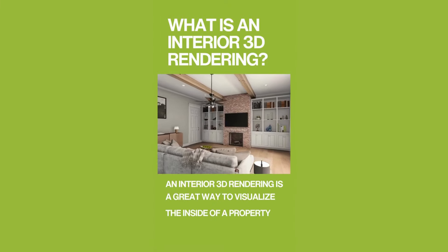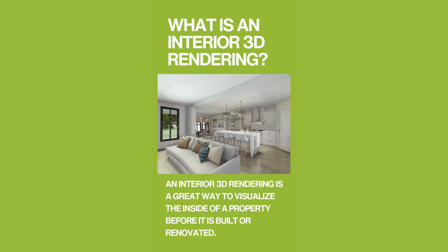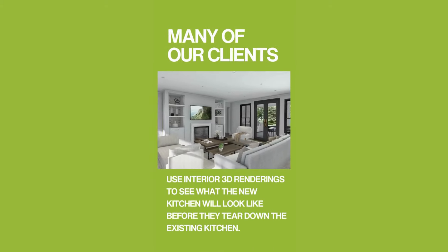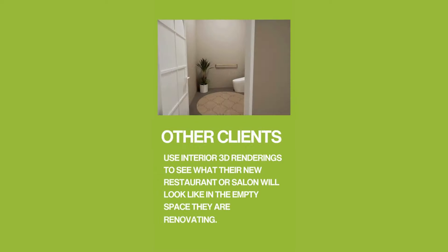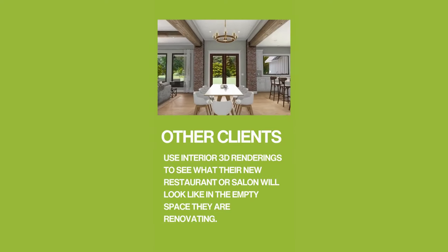What is an interior 3D rendering? An interior 3D rendering is a great way to visualize the inside of a property before it is built or renovated. Many of our clients use interior 3D renderings to see what the new kitchen will look like before they tear down the existing kitchen. Other clients use interior 3D renderings to see what their new restaurant or salon will look like in the empty space they are renovating.